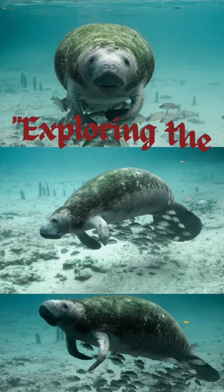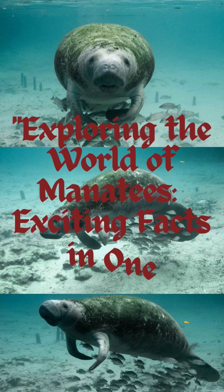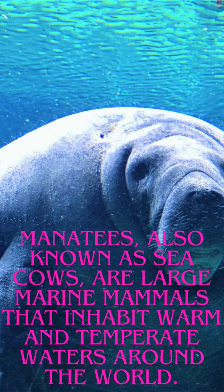Exploring the world of manatees — exciting facts in one minute. Manatees, also known as sea cows, are large marine mammals that inhabit warm and temperate waters around the world.